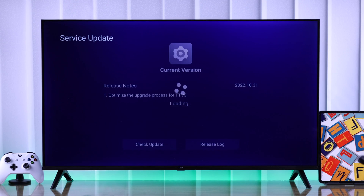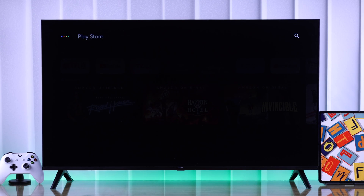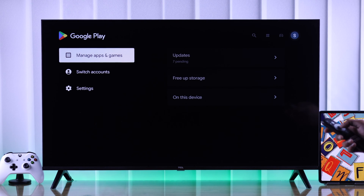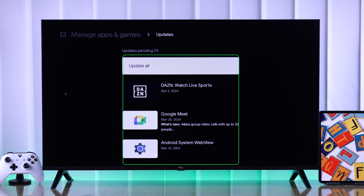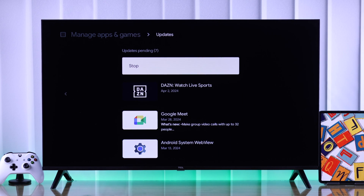After you have the latest version, we will move to app updates. You can easily check for all your app updates in one place by opening Google Play Store. From there, go up and then to the right to your account, then go to Manage Apps and Games and Update. It will check for all installed app updates and you can just hit Update All to update everything to their latest version.